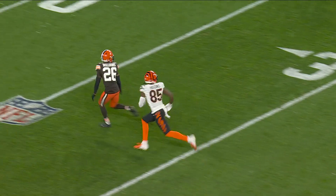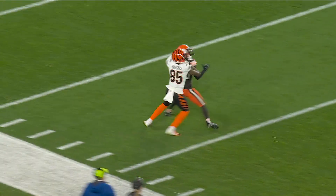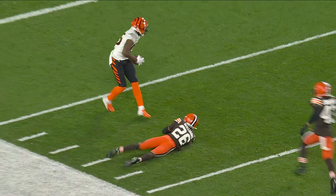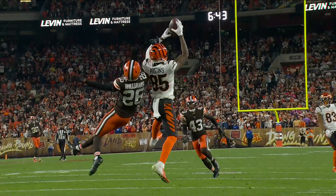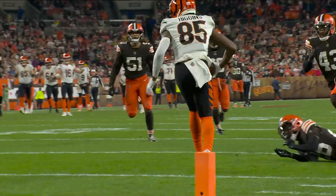Higgins stays over the top of him. Perfect — the ball's coming in and he's going to play it, but there goes Higgins right over the top of him. And that's what Higgins is able to do — he's a big, physical wide receiver.